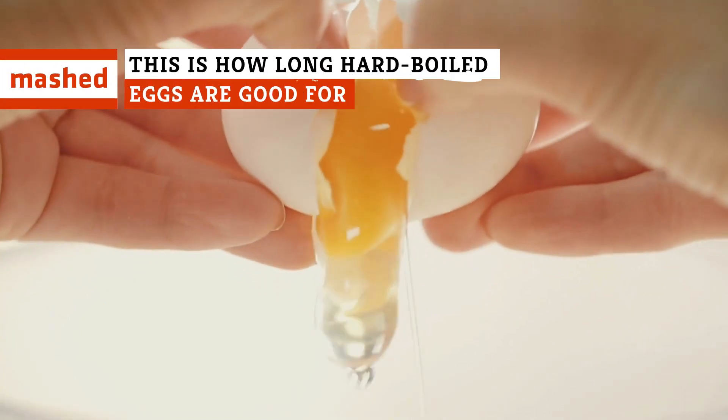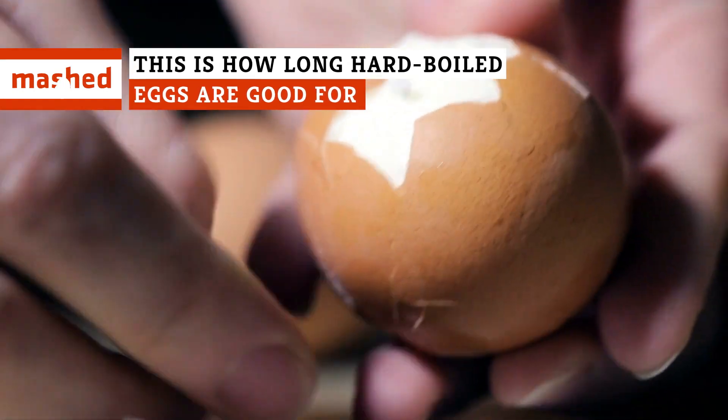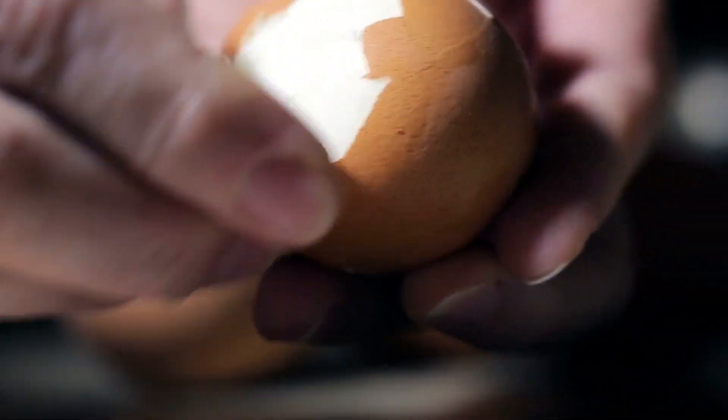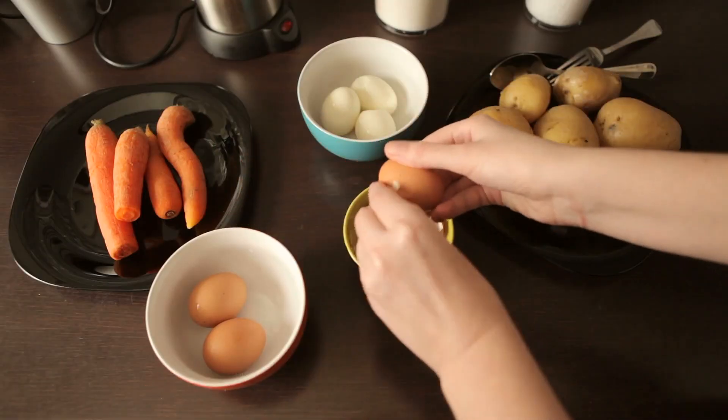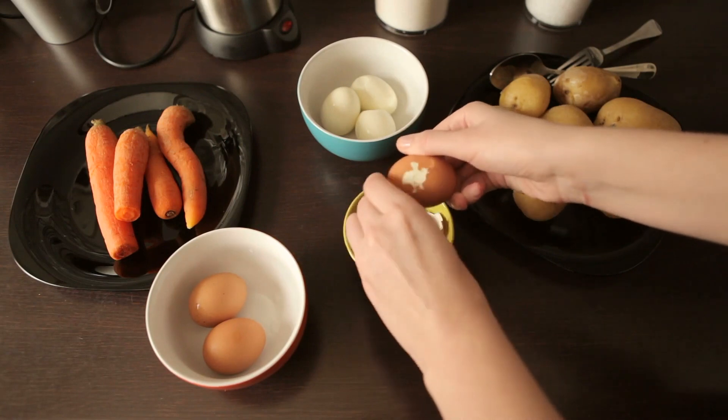With a preparation that requires no cracking, scrambling, poaching, or frying, hard-boiled eggs are about as simple as it gets. They're high in protein as well as loaded with essential vitamins and can be used in a variety of different dishes for all meals of the day.